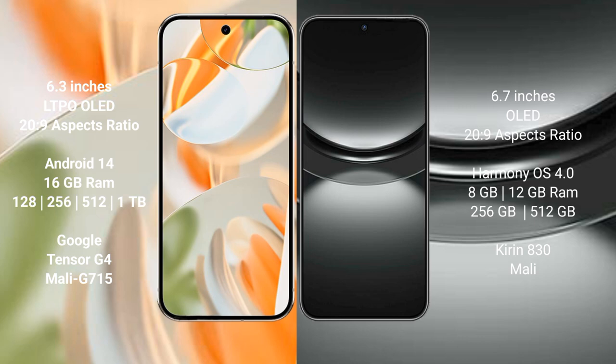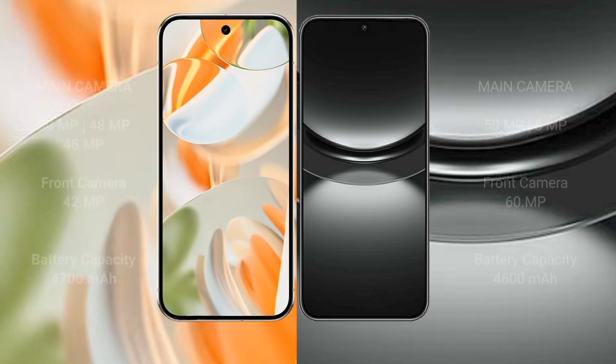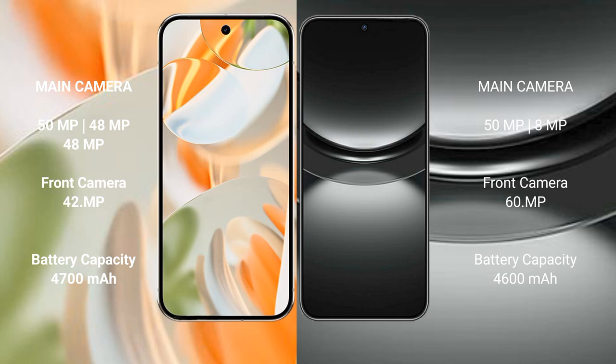The Google Pixel 9 Pro comes with 16GB RAM, 256GB or 512GB internal storage, and is powered by the Google Tensor G4 processor with a Mali 715 GPU. The Huawei Nova 12 comes with 8GB or 12GB RAM and 256GB or 512GB internal storage, powered by the Snapdragon 8 processor.